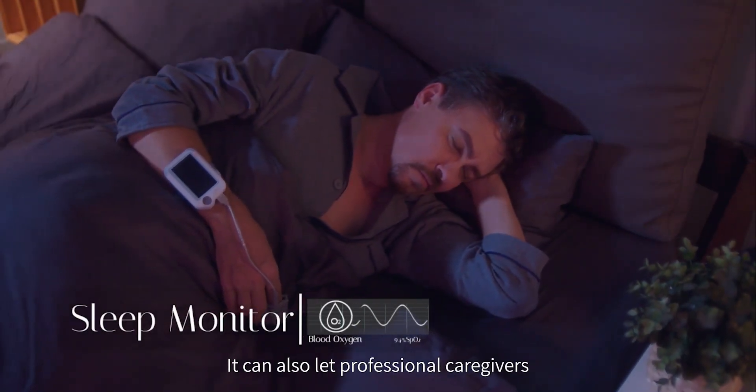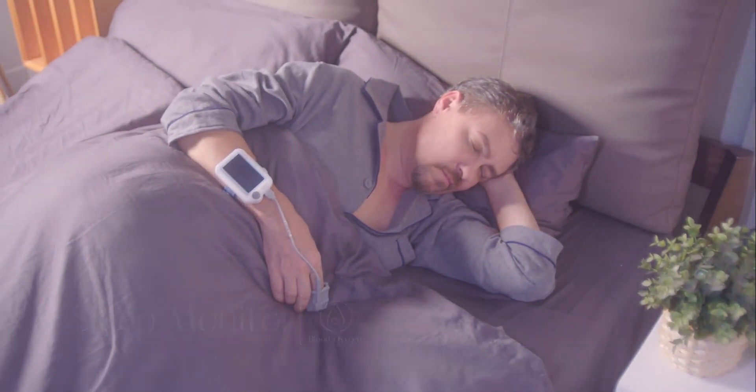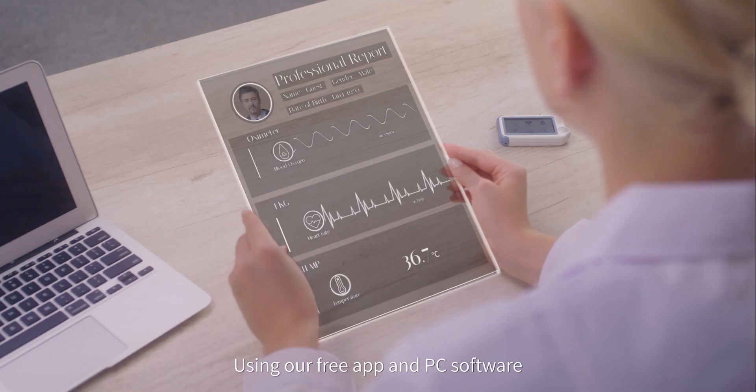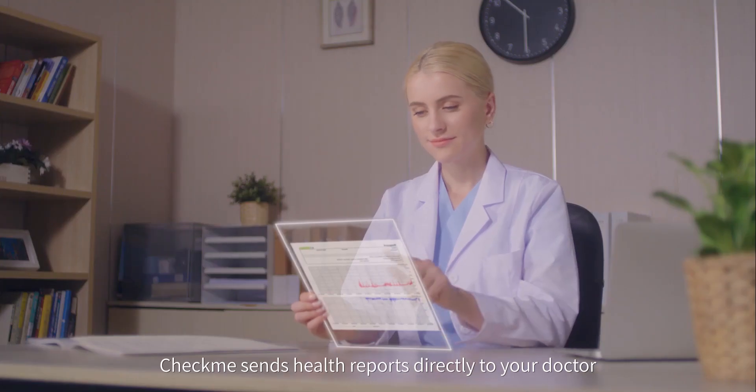It can also let professional caregivers receive simultaneous updates on your conditions. Using our free app and PC software, CheckMe sends health reports directly to your doctor.